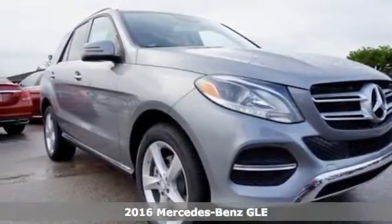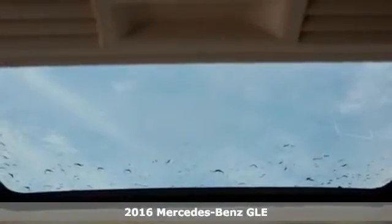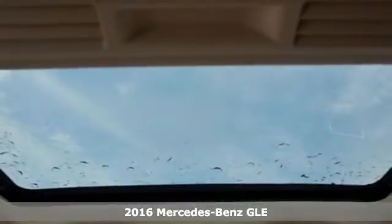It's a 2016 Mercedes-Benz GLE Class. The M-Class has been renamed, and with the new moniker comes even more performance, luxury and safety.